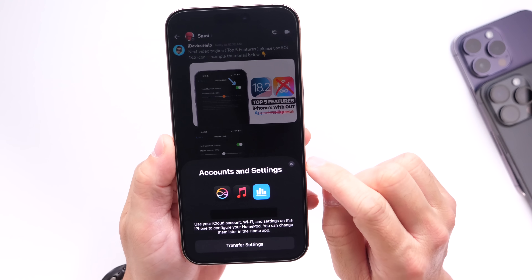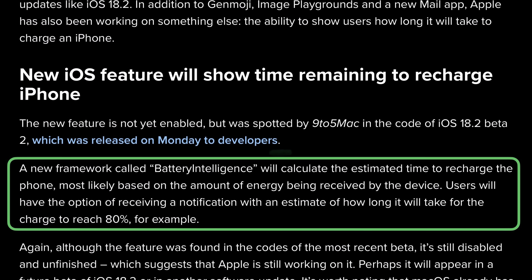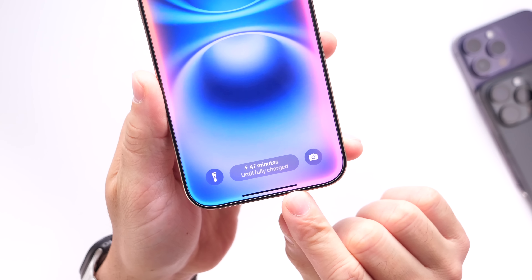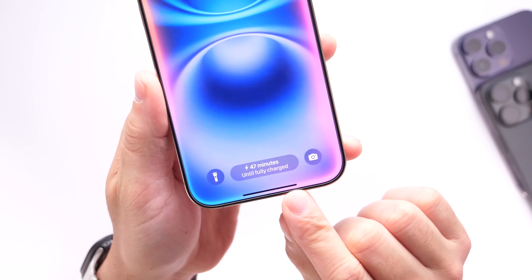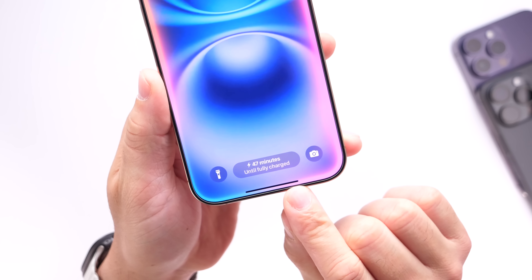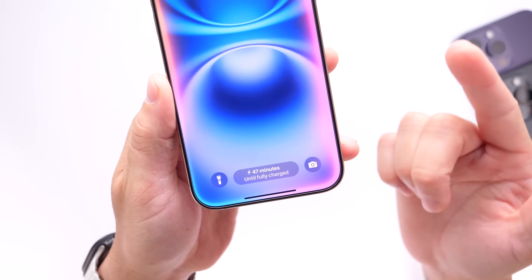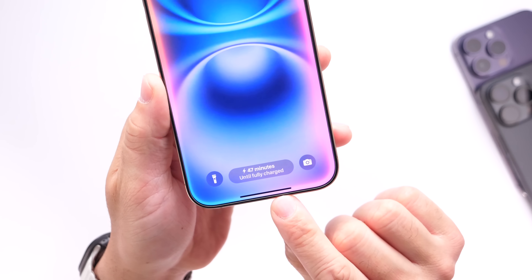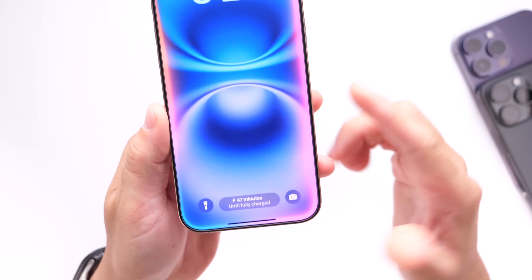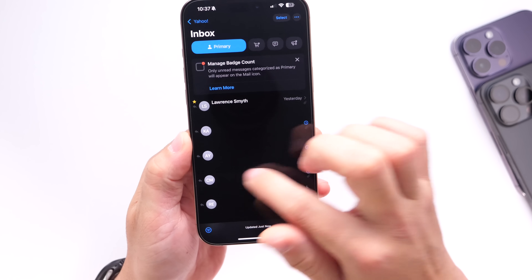A feature called Battery Intelligence was discovered within the code of iOS 18.2 by 9to5Mac. This feature allows your iPhone to determine how long it will take to charge to 100%. However, it has not been made available just yet — Apple could make it available with a future software update or future betas. Perhaps it will come with 18.3 or 18.4, or maybe not at all, but it is not here just yet.